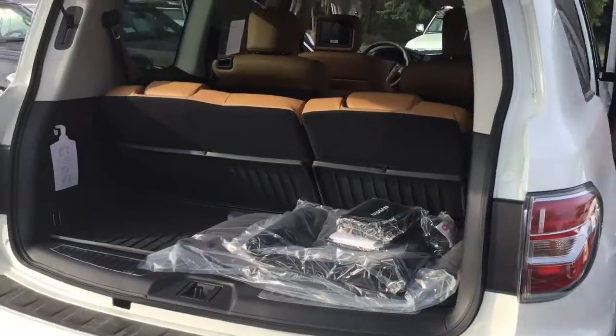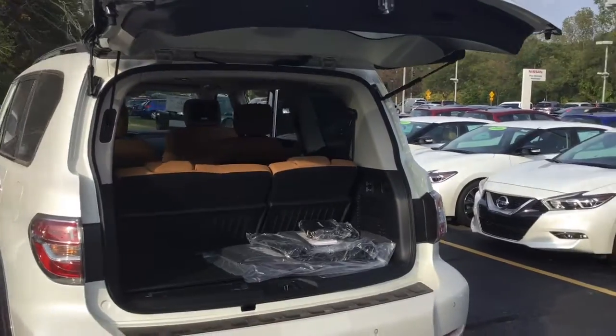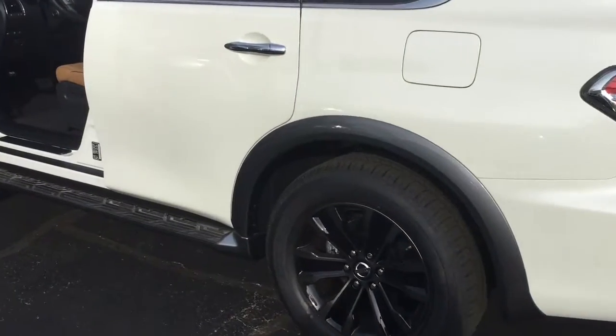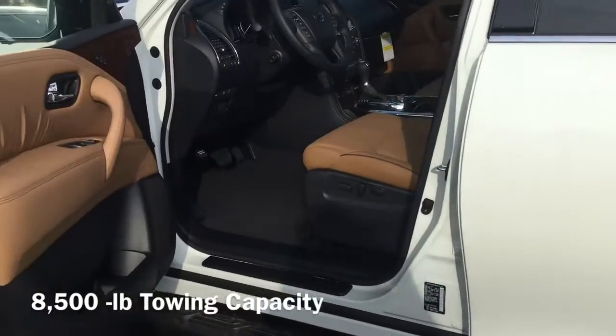In the Armada, you can tackle errands with the third row folded down, haul a lot of gear with the second and third row folded down, or take the whole team to the game with seating for eight. With best-in-class maximum horsepower, the Armada has an impressive 8,500-pound towing capacity.